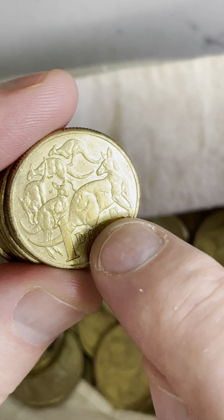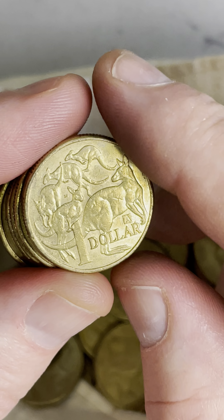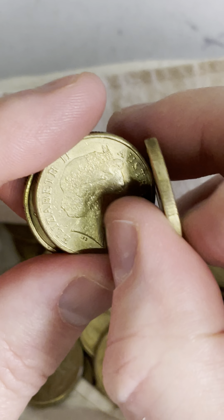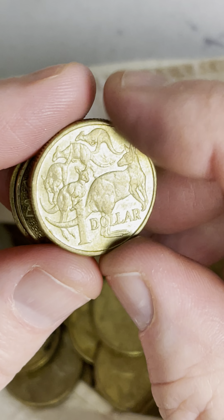2019 — got the 'A' privy mark underneath the kangaroo and the little dollar sign over that side. These ones here, not a heap of value. $2.50 was a recent selling price on one of those, so not a heap of extra value, but $2.50 is better than $1.